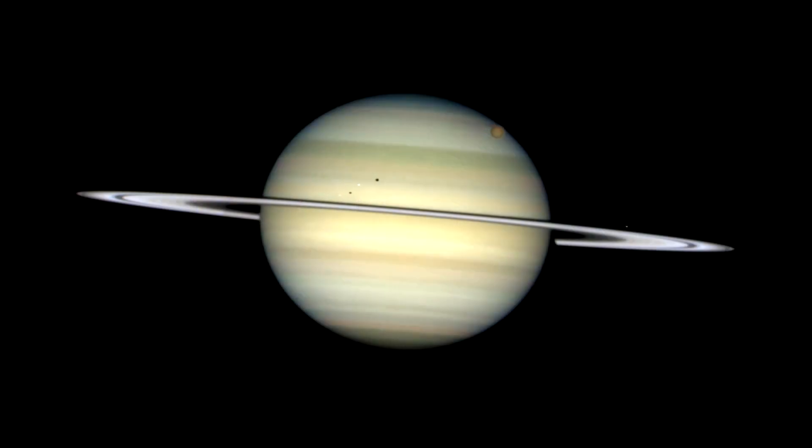Continuing its neighbourhood watch, Hubble has also taken some breathtaking images of that wondrous ring planet Saturn. Again, with its sharp eyes, it's been able to observe weather patterns on Saturn and see some of its moons.